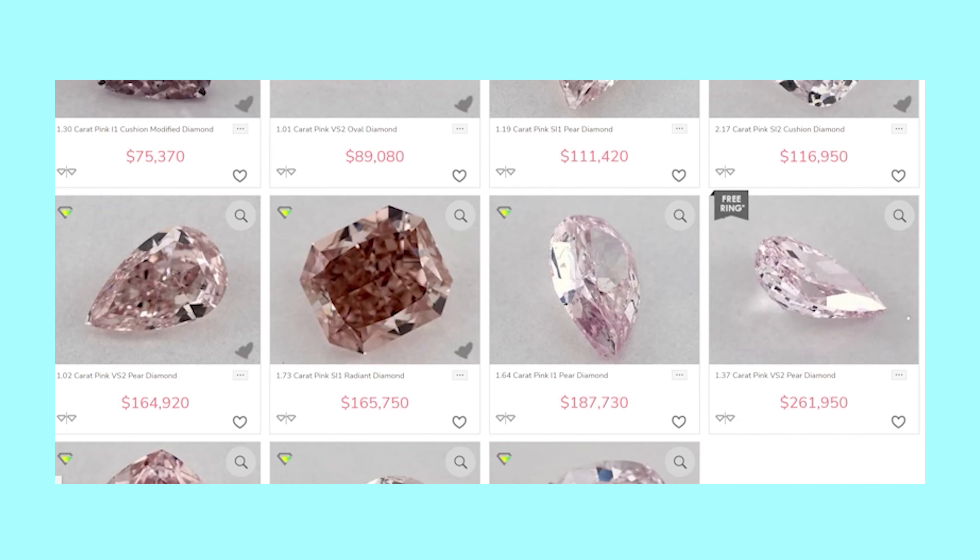Which leads me to price. While sapphires are not the least expensive gemstone, they are really inexpensive. For example, while you can pay over $100,000 for a high quality natural pink diamond over 1 carat, a pink sapphire over 1 carat can be purchased for less than $1,000.